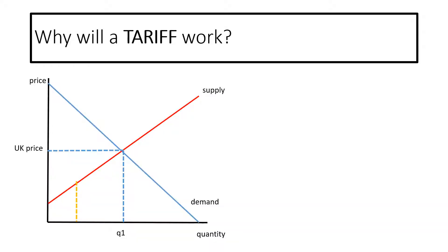Why will tariffs work? In front of you you can see the supply and demand curve for a product in the UK, and you can see that the UK price is set and Q1 is the demand at the equilibrium.